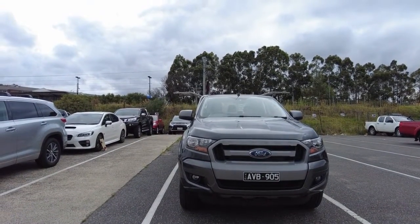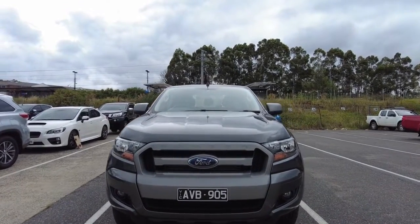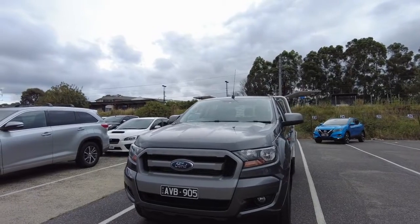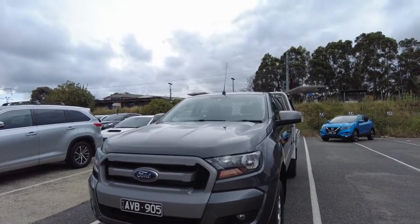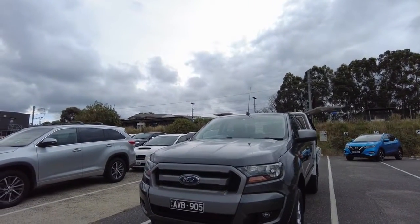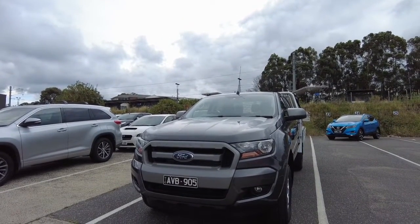It is a five-cylinder 3.2 litre as mentioned before with 147 kilowatts at the wheels. It will be approximately a 3.1 to 3.5 tonne towing capacity — please check our website as it's coming up slightly different there. It has an 8.7 litres per 100 kilometres combined fuel consumption, and as mentioned it is a 4x4.